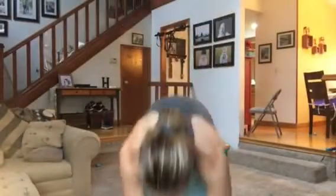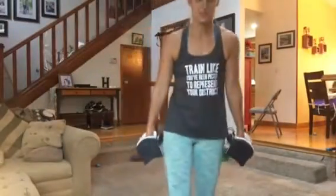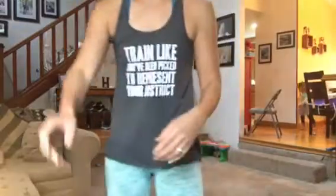Good morning everyone. Welcome to day two of the arm circuit. Today I'm going to give you five awesome moves that are going to help push you even further to have ripped, solid arms.